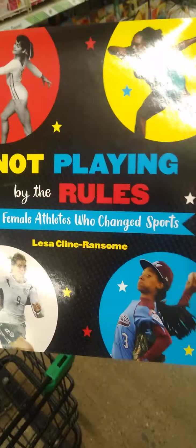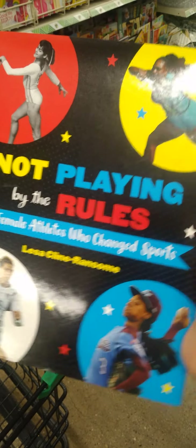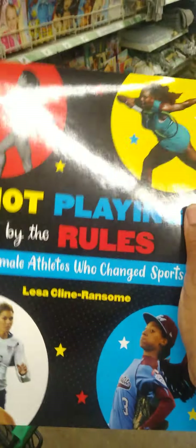Guys, in the book section, look at this book — Not Planned by the Rules: 21 Female Athletes Who Changed Sports. Oh my gosh, you know I have to have this in my collection. What an awesome find!